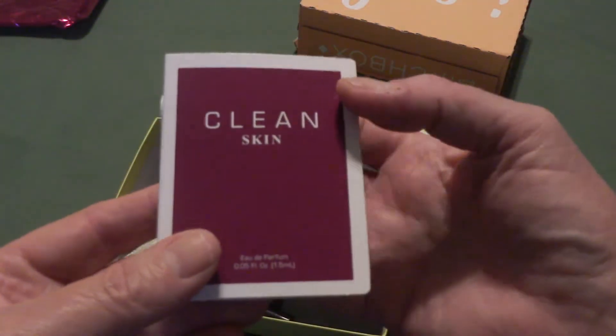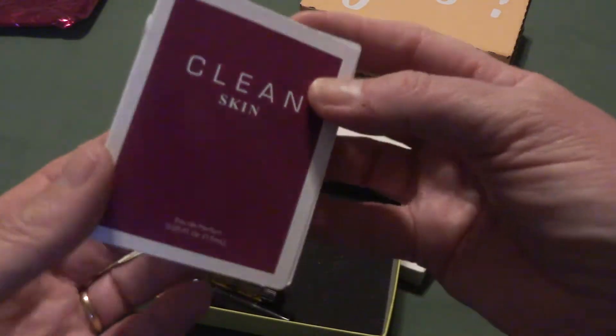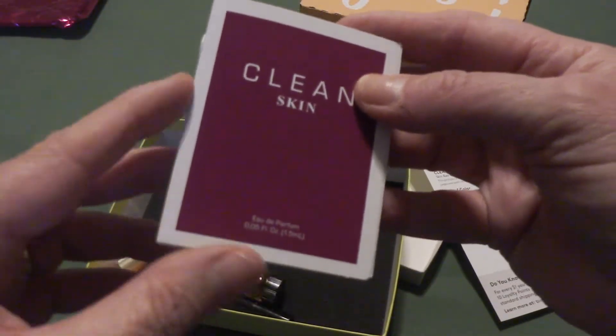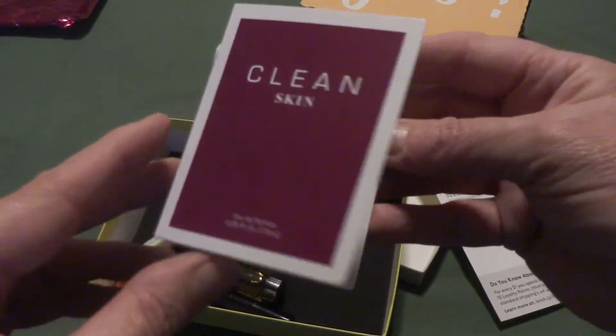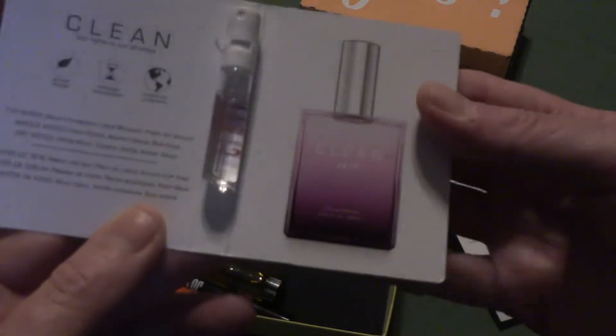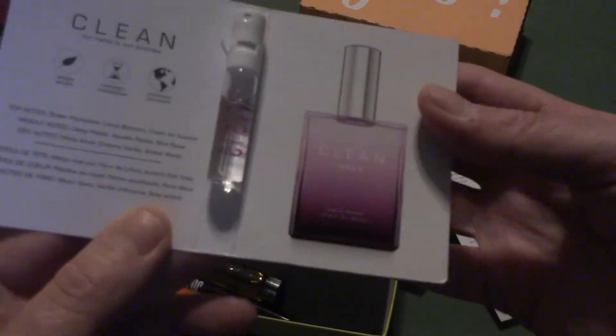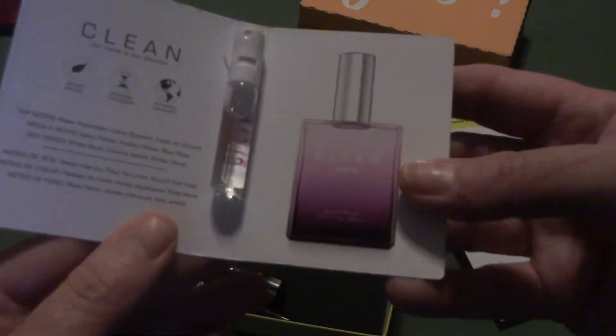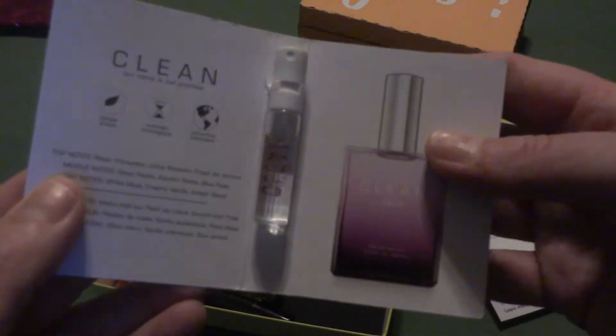First thing we have is Clean Skin. It is a perfume, which I can tell you right now, I cannot wear perfumes and I do not care for them. So looks like we have another item to go in those giveaways that are coming up very, very soon.